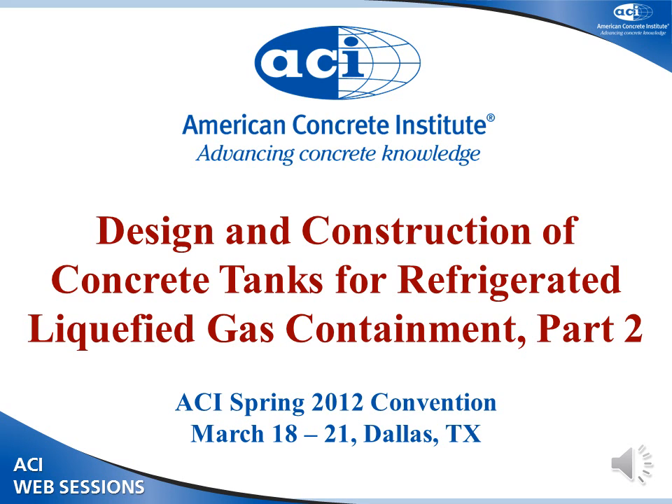We're at 11 o'clock, and this will be the second part of our ACI 376 session to introduce you to the design and construction of concrete tanks for refrigerated liquefied gas containment — most of us used to say RLG. I'm Charles Hanskat, incoming chair of ACI 376.